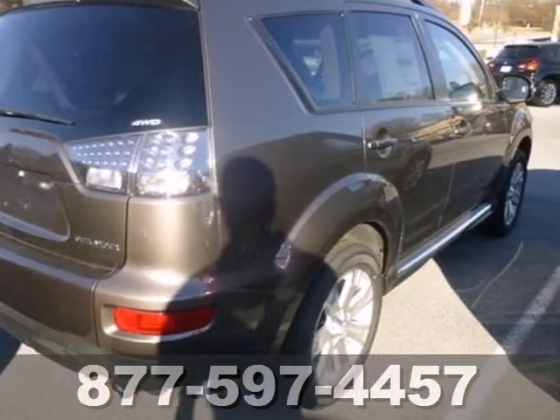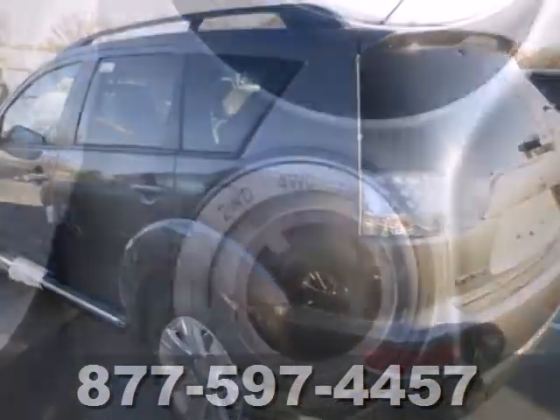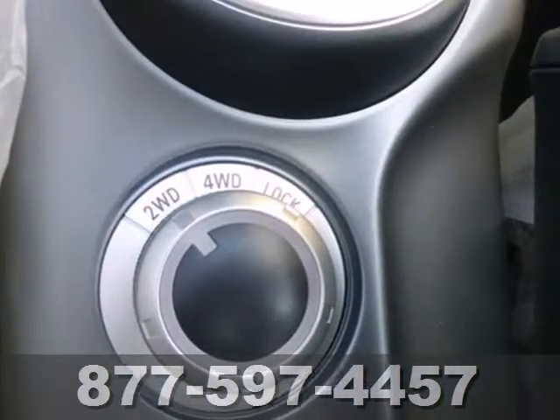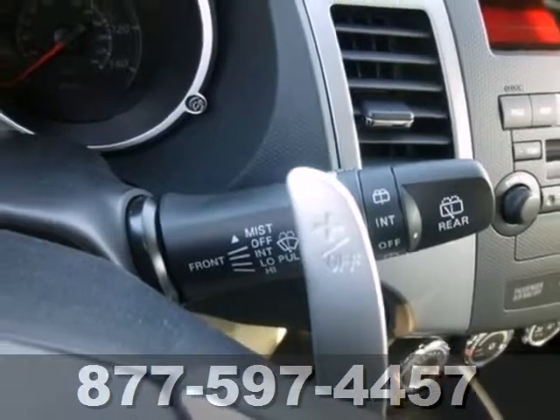It has plenty of convenience features to make the drive much easier, like power windows and locks, a multifunction steering wheel, and cruise control. It also comes with heated mirrors, privacy glass, and a CD player.